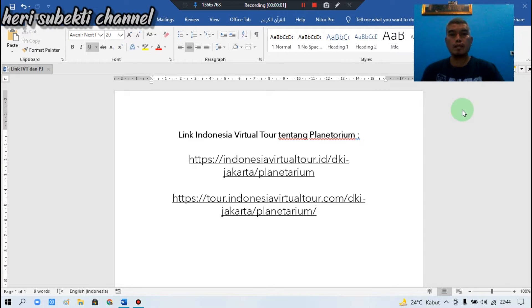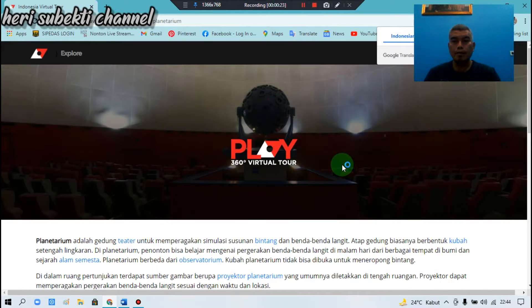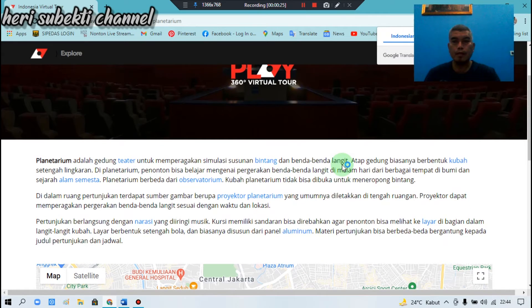Sekarang kita buka link terkait Indonesia Petual Tour tentang Planetarium. Planetarium adalah gedung teater untuk memperagakan simulasi susunan bintang dan benda-benda langit. Atap gedung biasanya berbentuk kubah setengah lingkaran.